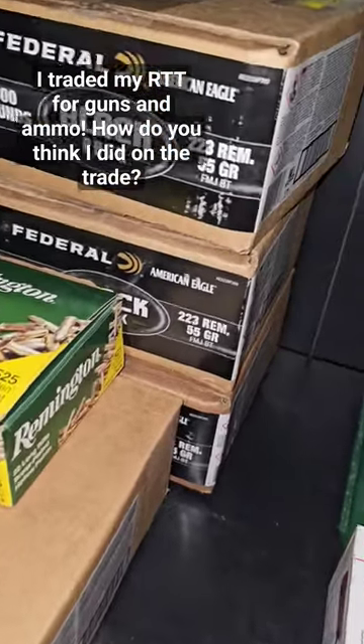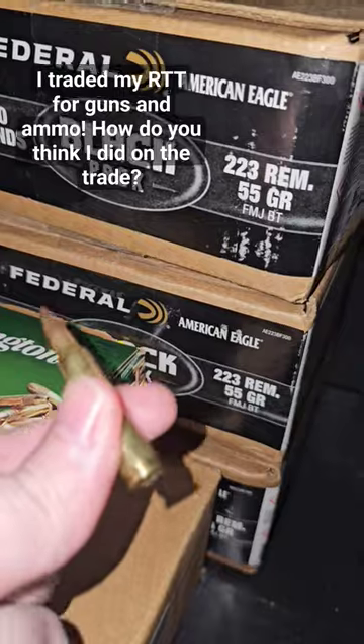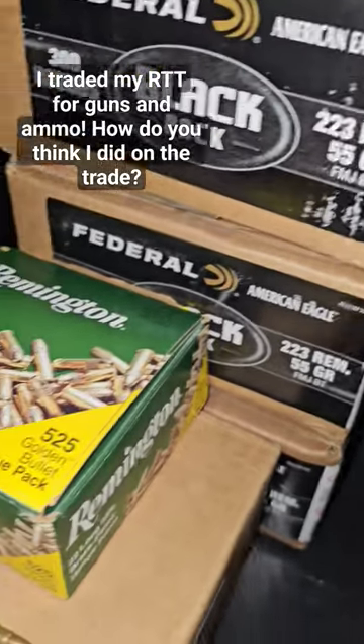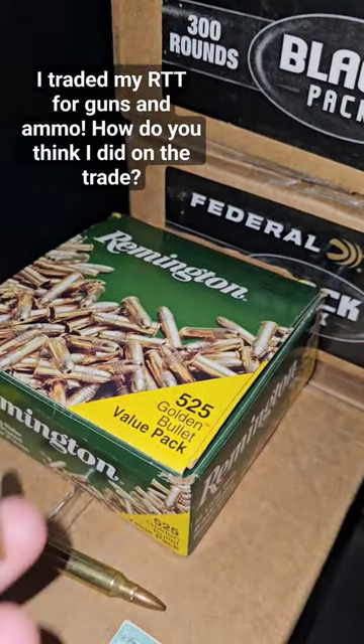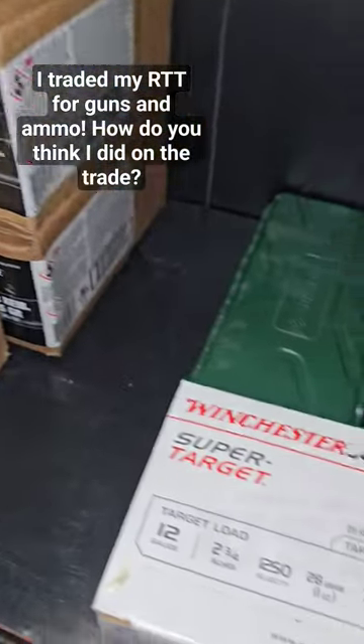It also came with over 1,100 rounds of .223 — that's going to be 55 grain, full metal jacket, something I could shoot around with. Looking at the box of .22, this is going to be for a .22 long rifle. There's about 300 rounds left.